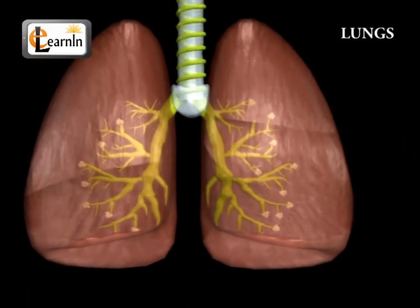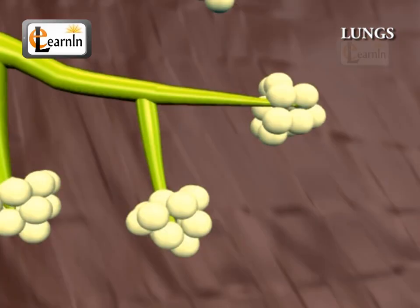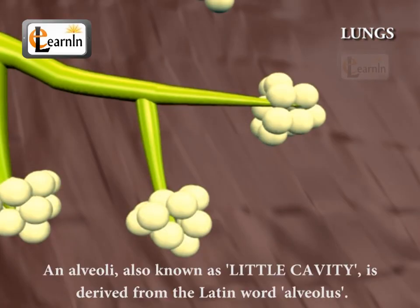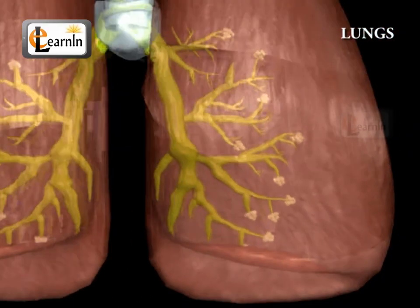The total surface area is approximately 70 square meters in a fully grown human body, roughly the size of a badminton court. An alveoli, also known as little cavity, is derived from the Latin word alveolus. These are the terminal ends of the respiratory tree, and are shaped like a hollow cavity.